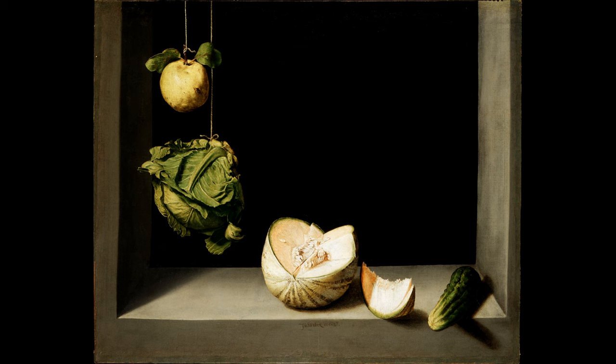Unlike the ornate and detailed Dutch still lifes of the same era, Cotán's work is simple, calm, and filled with light. The arrangement may seem straightforward at first — a quince and cabbage hang delicately above, while a sliced melon and cucumber rest on a stone ledge.